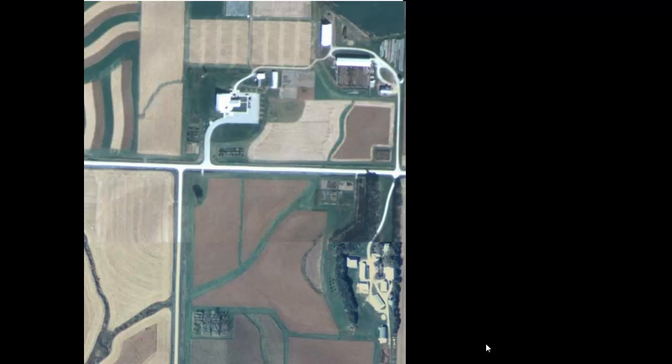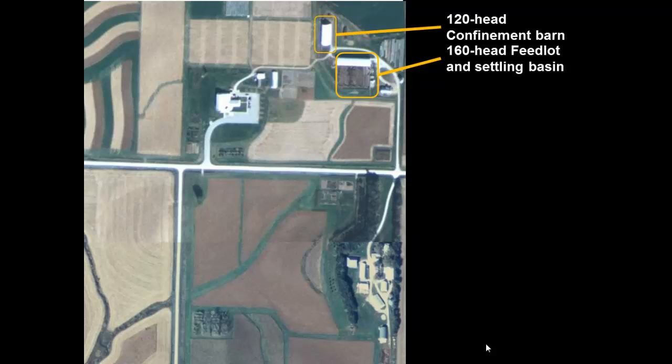Here's an aerial photo of the farm. We've got a 160-head open feedlot on the farm, and there's also a 120-head confinement feeding operation for cattle at the same location. So we've got a total of 280 head, which puts us really close to that 300-head threshold where we would not be a small animal feeding operation — an AFO — and could possibly be at CAFO.